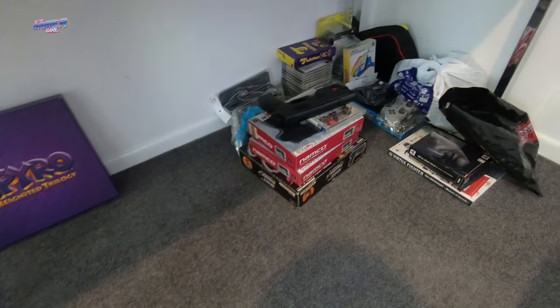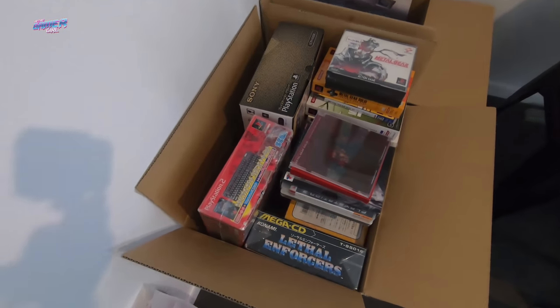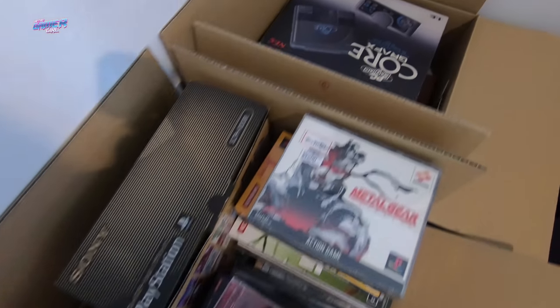Hey everyone, I'm home and we are going to go through everything that we picked up in Japan. As you can see from a little bit of b-roll, I've shown you what's under my desk and what's currently sitting over on the other side of the room, which is two big boxes. We've got quite a lot to get through so stay tuned.